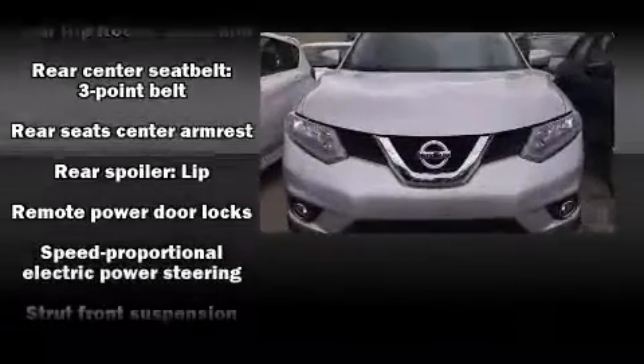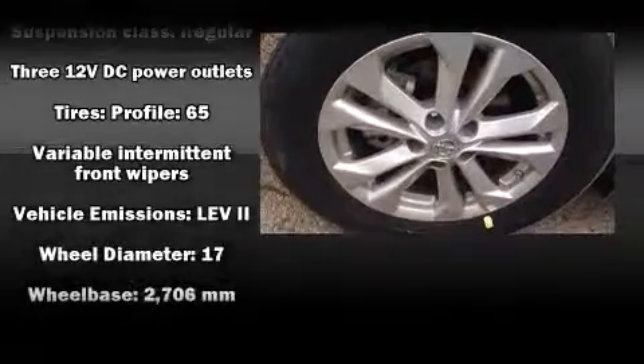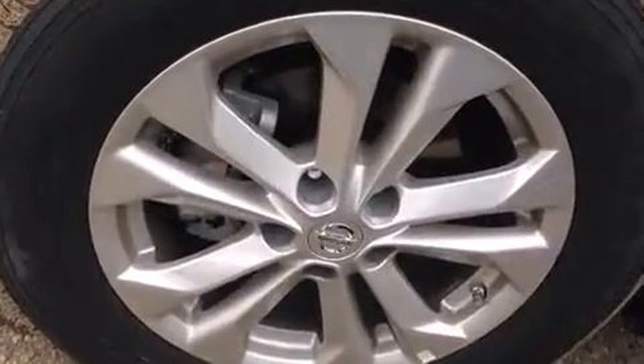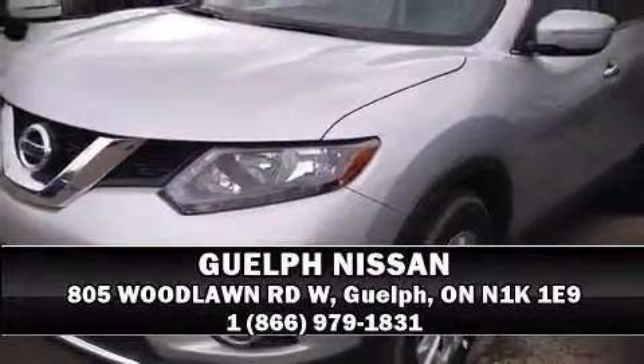Electronic stability control ensures solid grip atop the road surface, no matter how challenging the driving conditions. Our experienced sales staff is eager to share its knowledge and enthusiasm with you — stop in and take a test drive.